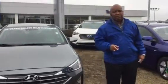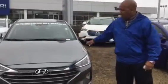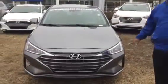Good morning, Mike. My name is Jason Jones. I'm coming to you from Tamron Hyundai here in Hoover. I want to thank you for inquiring on this 2019 Hyundai Elantra.